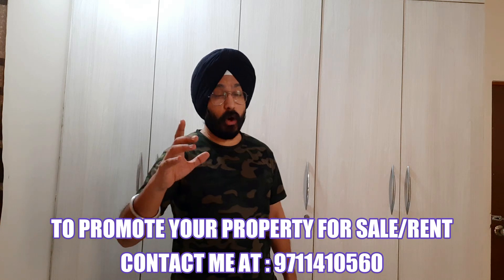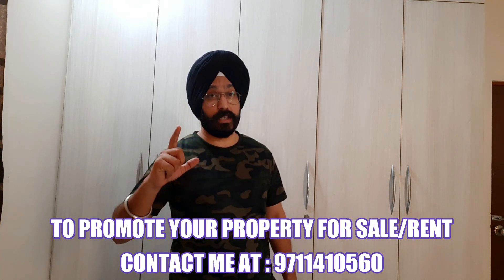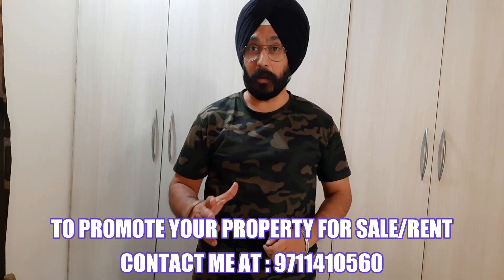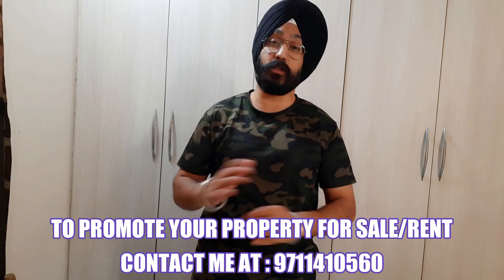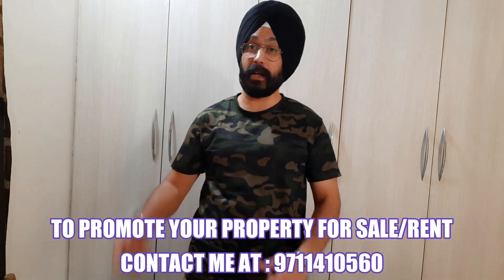Today I am going to take you all along with me to explore a 3 BHK floor in South City 1, which is a gated society guarded by security guards. The property we are going to explore today is very near to Huda City metro station and is also surrounded by almost all basic amenities like hospital, schools and local markets.